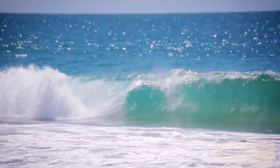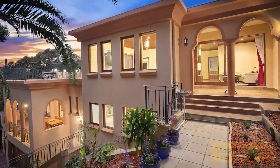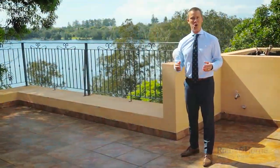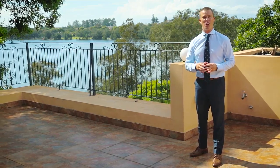This home is without doubt one of the most masterfully constructed properties that we've had the opportunity to sell this year. Thank you for watching the video today and I look forward to showing you through the property.